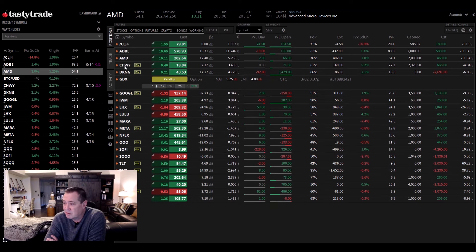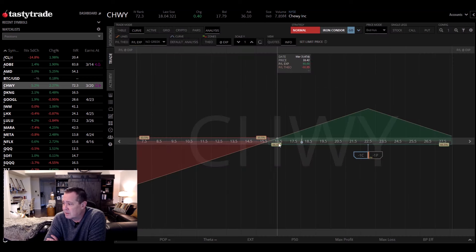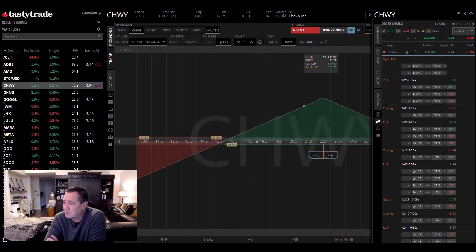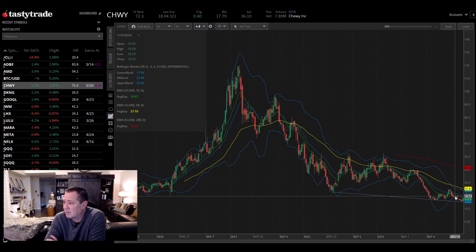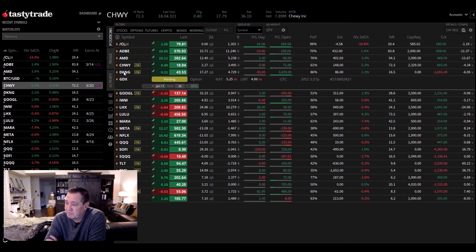Chewy is another one — I've got actually a straddle on in Chewy. It's a low-priced stock at 22.5 and you can see the profit range. We're in the profit range right now. Even at 18 there's a huge profit range in Chewy. Made 120 bucks in the last 30 days just adding the call spread and staying long Chewy. They've got earnings March 20 coming up. It's been down for some time, but I love the sector — people love their pets and it's online. I like Chewy.